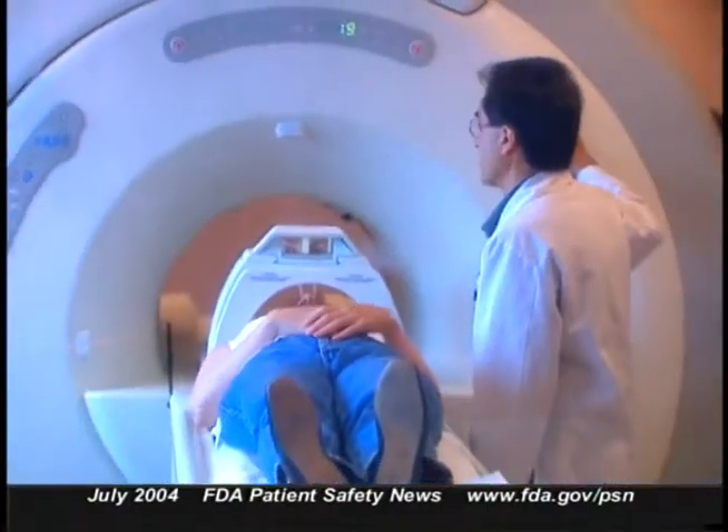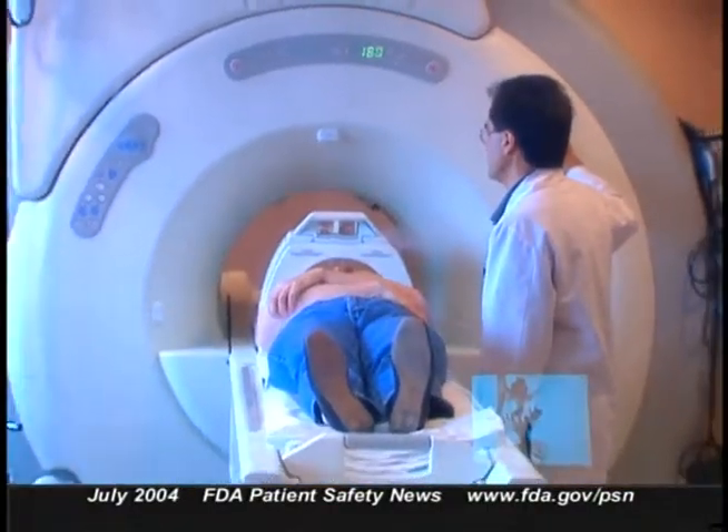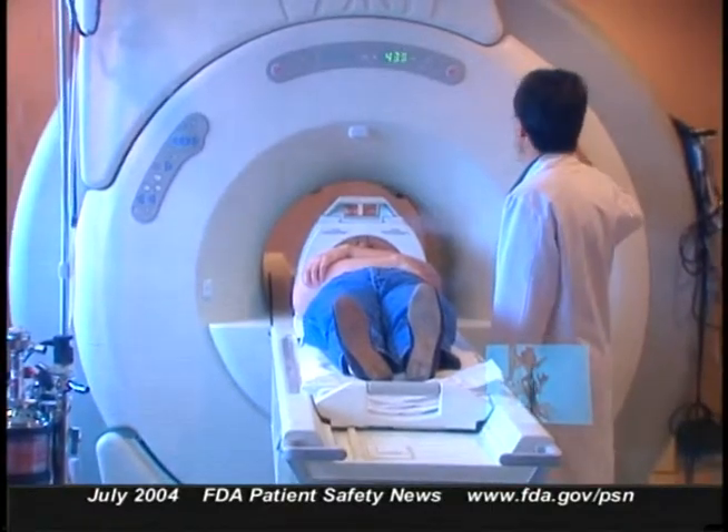The Institute for Safe Medication Practices warns about a hazard many people may not know about: transdermal medication patches — like those that deliver nicotine, testosterone, and nitroglycerin — can cause burns if a patient wears one during an MRI procedure. Some transdermal patches have an aluminized backing which, while not ferromagnetic and not attracted to the magnetic field, does conduct heat and can cause burns. FDA has received reports of patients wearing nicotine transdermal patches who were burned during MRI exams.